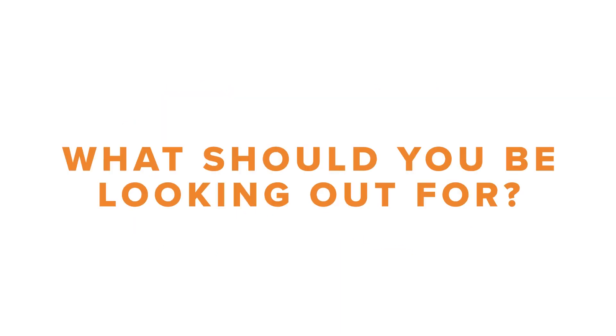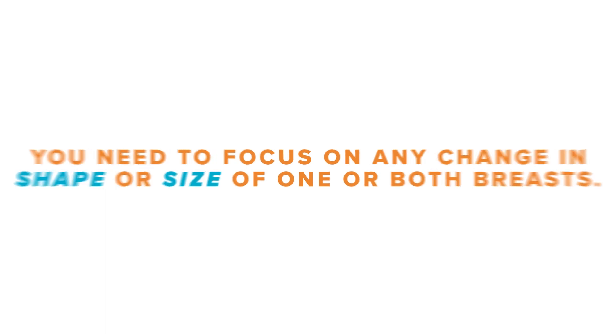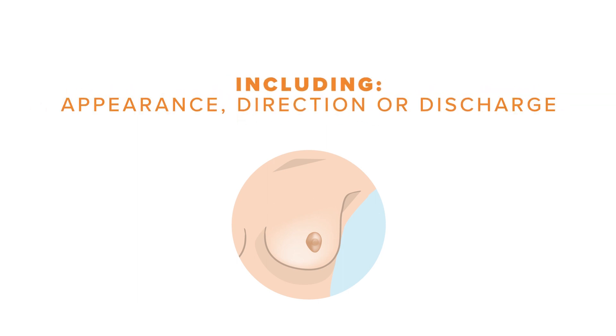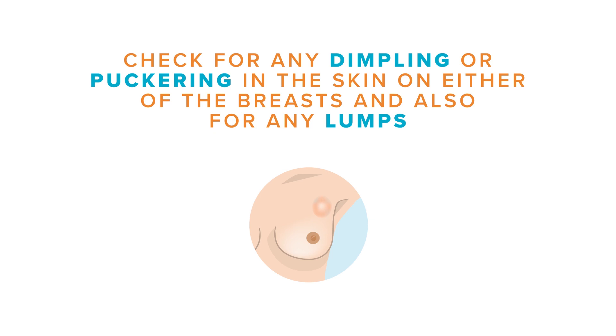So what should you be looking out for? You need to focus on any change in shape or size of one or both breasts. Look out for changes in one or both nipples — that includes the appearance, the direction that it points, and if there's any discharge. Check to see if there's any dimpling or puckering in the skin of either breast, and also if there are any lumps.